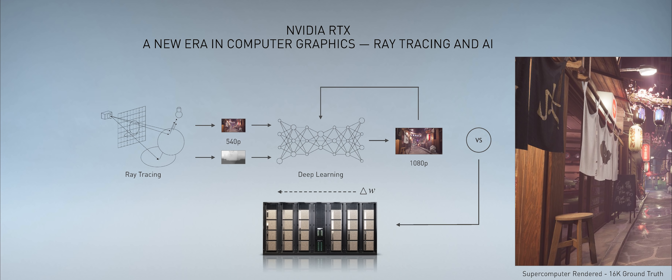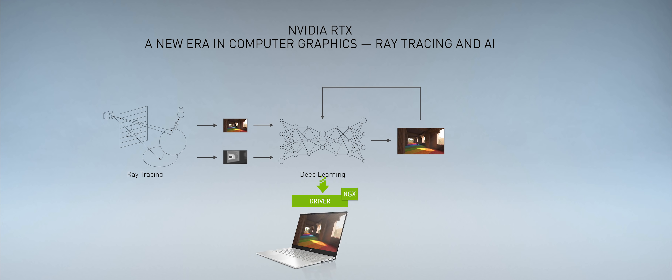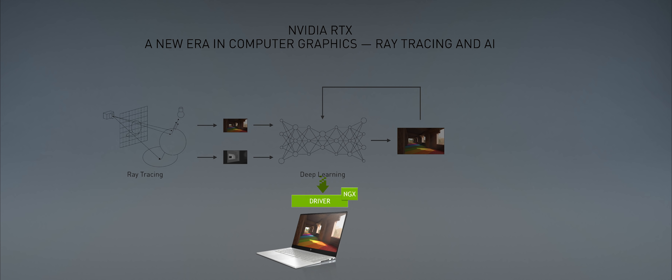We go through this trillions of times. Eventually, this neural network can take just a few pixels — 540p in this case — and synthesize what otherwise would be a beautiful image. We then take this neural network and download it into your GeForce computers, particularly the ones with Turing, which are now ready to receive this neural network and process it on the Tensor Core processor in the Turing GPU. We call this technology DLSS — Deep Learning Super Sampling.